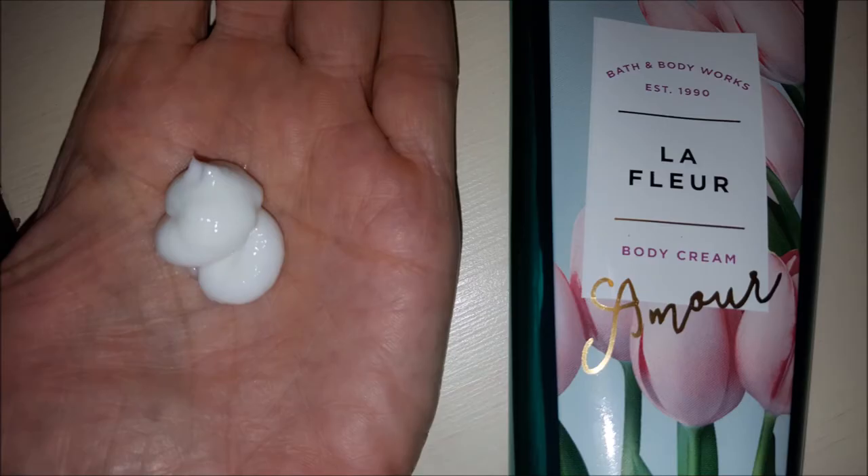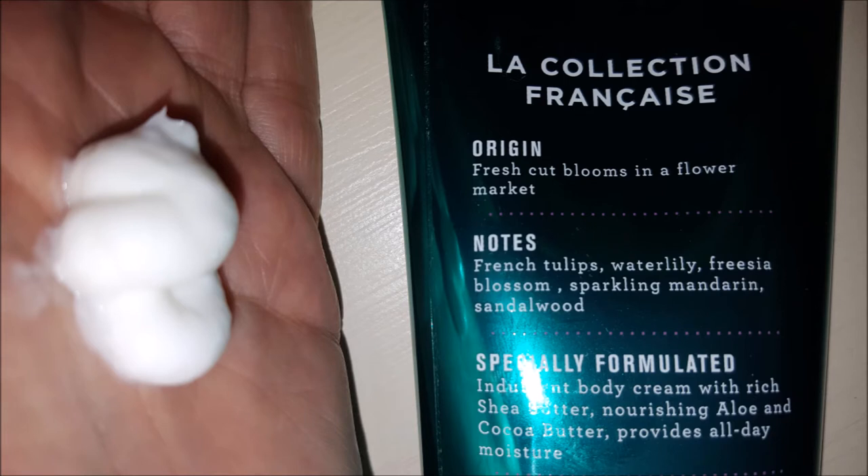Le Fleur contains Shea and Vitamin E. The origin is fresh cut blooms in a flower market. The notes are supposed to be French tulips, water lily, freesia blossom, sparkling mandarin, and sandalwood.